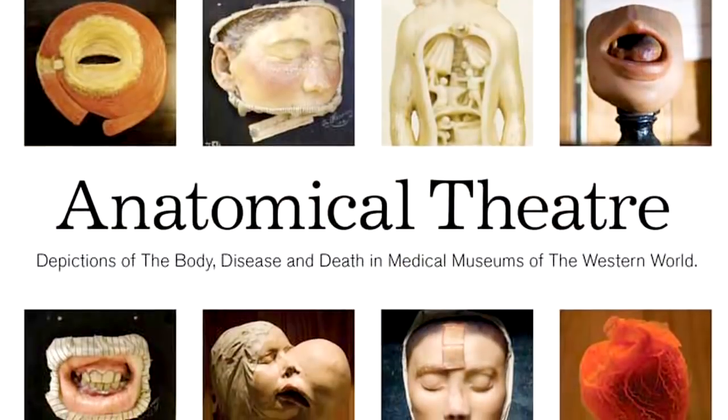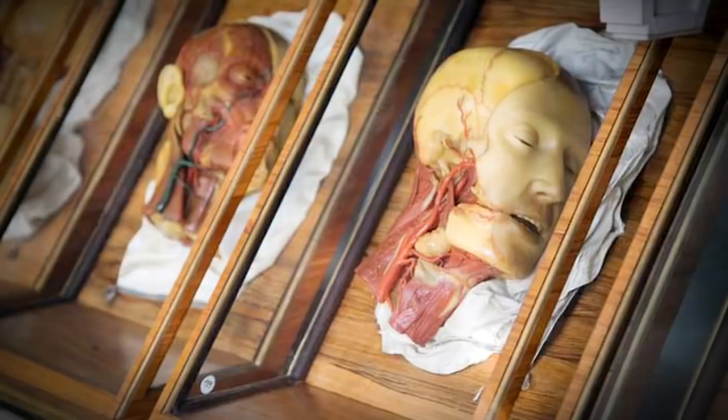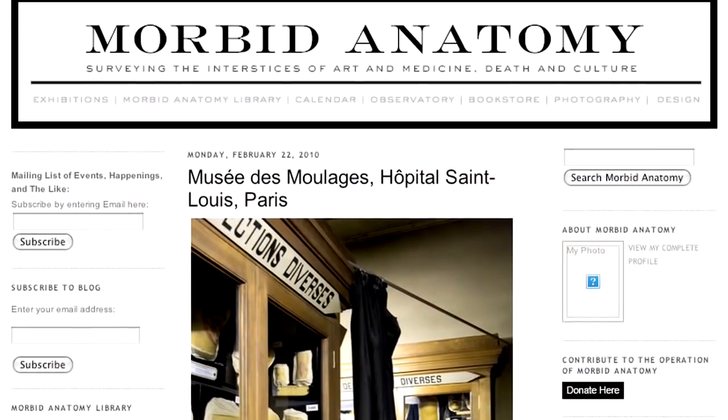In 2007 I did a photo exhibition called Anatomical Theatre, which was kind of a photo survey of medical museums around the world. So I ended up starting a blog called Morbid Anatomy. Then a few years later, the studio space became available and I thought, maybe I'll just move all of my books and artifacts related to the project there and make them available to the public to see.